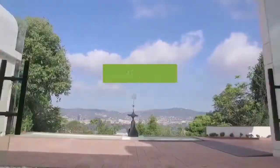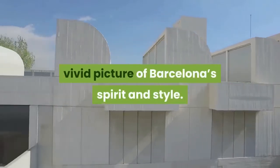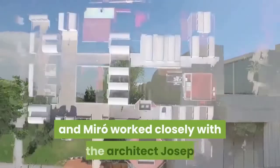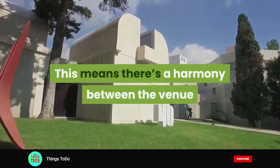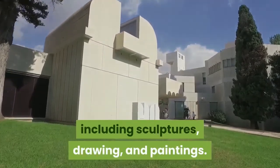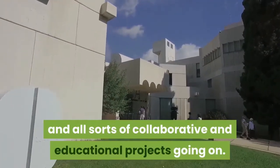Fundació Joan Miró. Just like Gaudi, Joan Miró was a quintessentially Catalonian artist, and a visit to his museum will give you a more vivid picture of Barcelona's spirit and style. The Fundació Joan Miró was set up by the artist in the 1960s to encourage contemporary art in Barcelona, and Miró worked closely with architect Josep Lluís Sert on the museum building's design. This means there's a harmony between the venue and the work inside it that you won't find very often. Within, there's a large collection of the artist's work including sculptures, drawings, and paintings, as well as temporary exhibitions of 20th and 21st century art and all sorts of collaborative and educational projects.